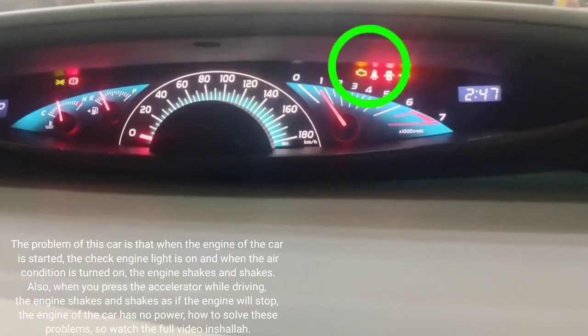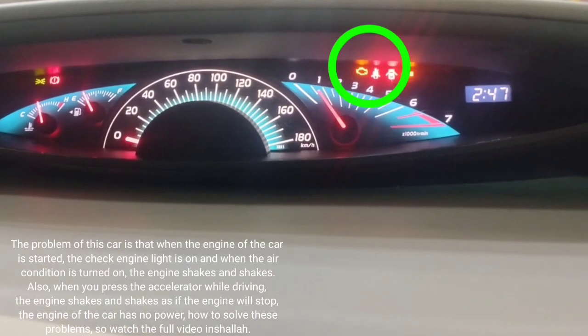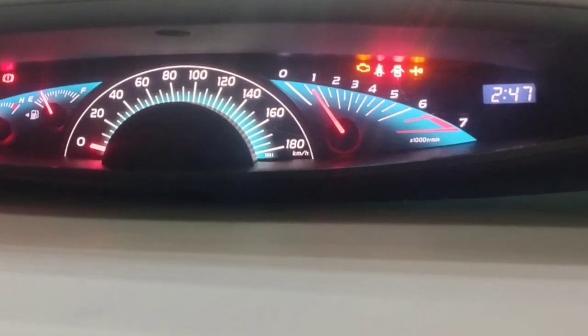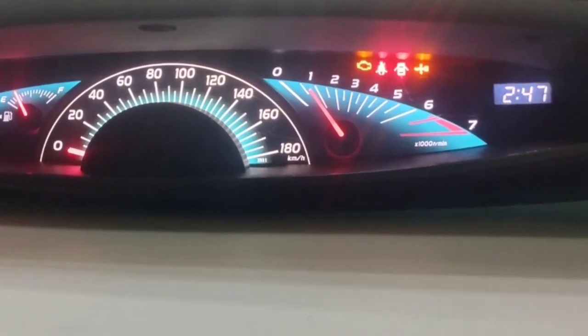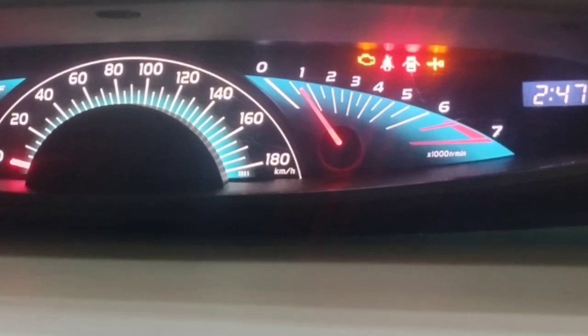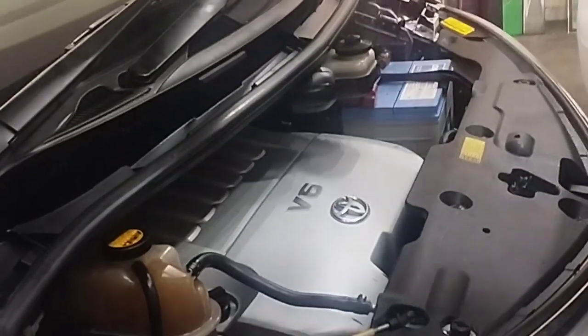The problem with this car is that when the engine starts, the check engine light comes on and when the air conditioning is on, the engine shakes. Also, when you press the accelerator while driving, the engine stutters as if it is about to shut down. The car engine has no power.